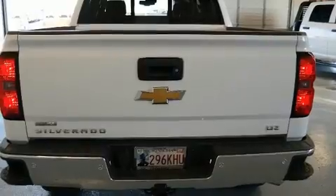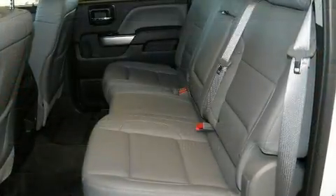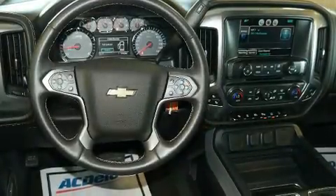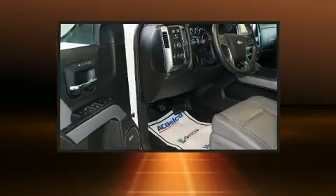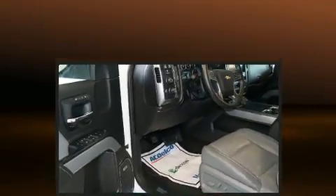Top features include heated front seats, an automatic dimming rear-view mirror, automatic dimming door mirrors, fully automatic headlights, and remote keyless entry. Features such as automatic climate control and leather upholstery prove that economical transportation does not need to be sparsely equipped.